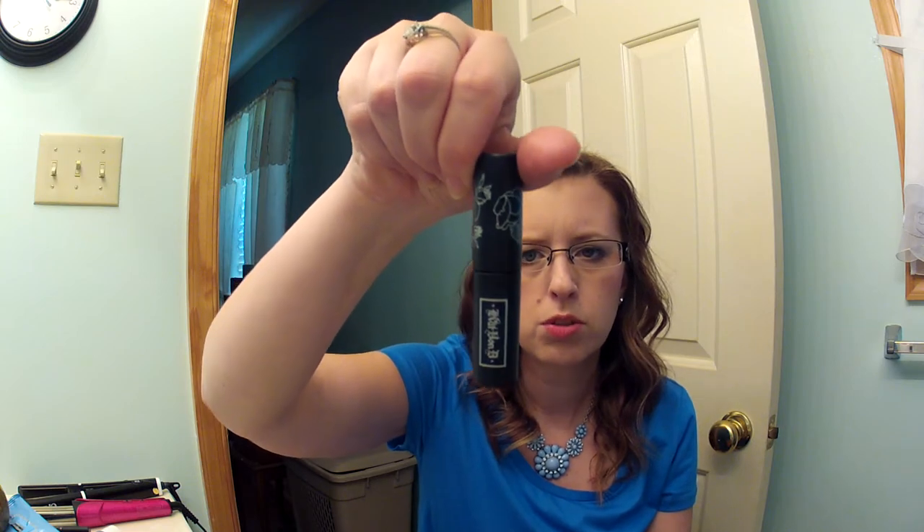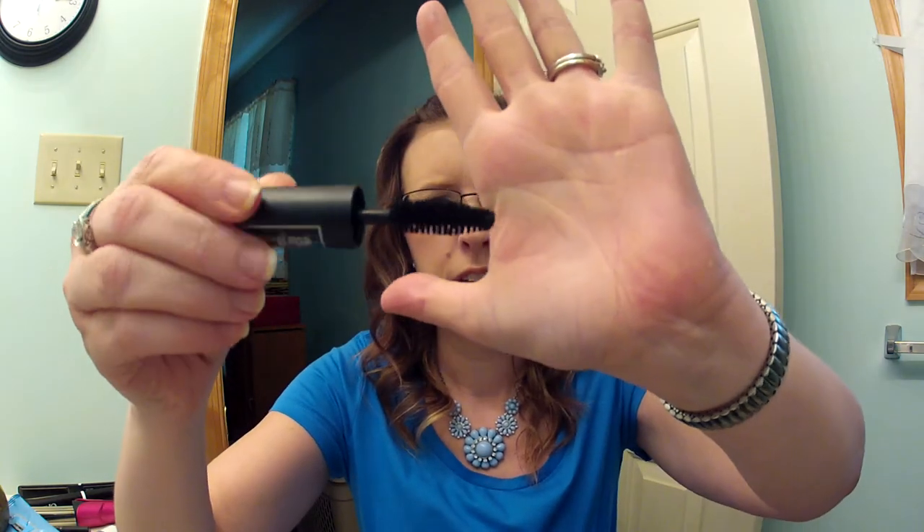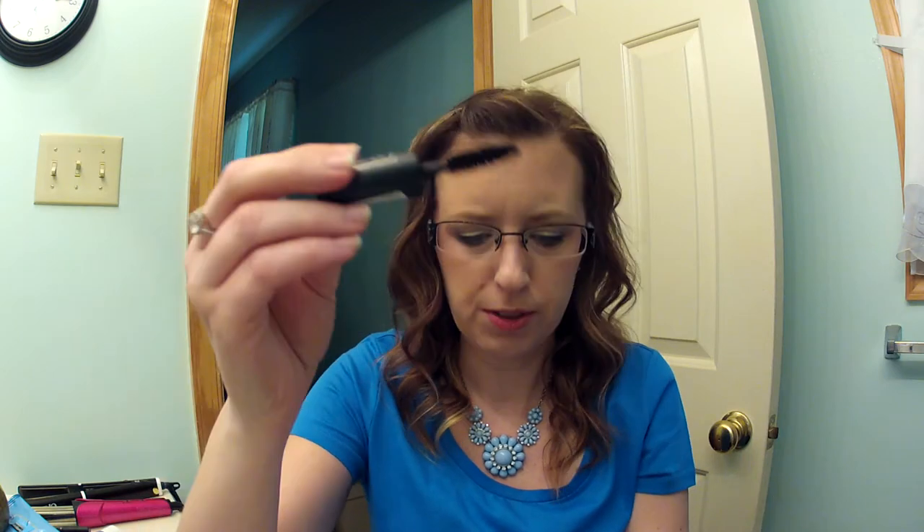This is the Kat Von D Mascara in Sinful Lash — you can get these at Sephora. I got a sample of it, maybe my friend Deanna sent it to me. I like this mascara, it's just gone. Nice full brush, exactly what I like. But I don't see myself spending money on a high-end mascara, so I probably won't purchase this — but it is a great mascara.